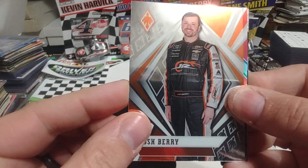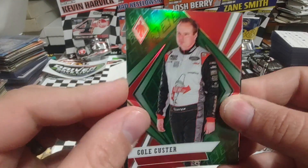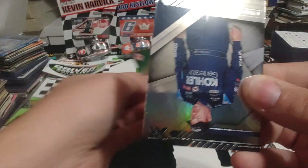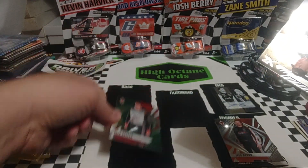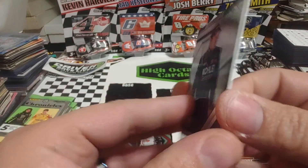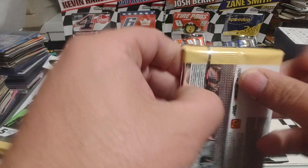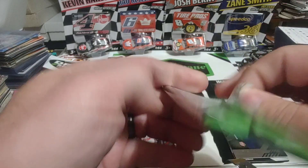Josh Berry is next — a Phoenix. Cole Custer, Phoenix green. We'll put that in the parallel stack. And an XR of Ryan Newman — is that a silver? It is not, it's just a super shiny XR of Ryan Newman. So we've got our hit out of the way. That was rather surprising.